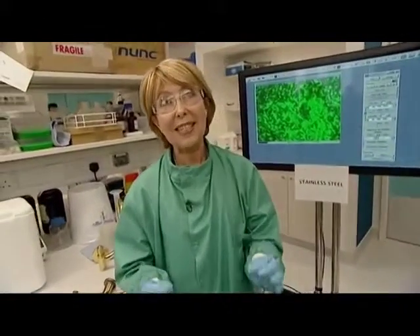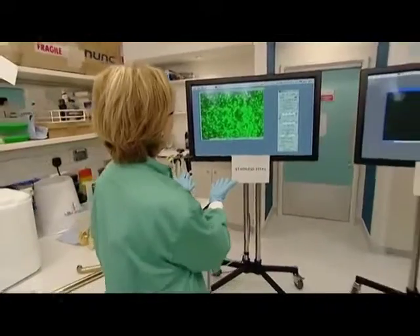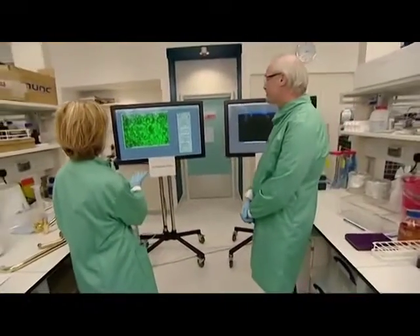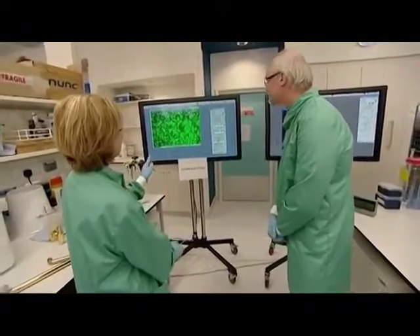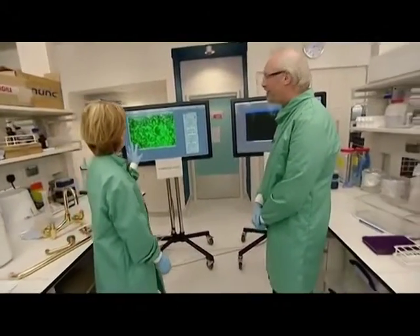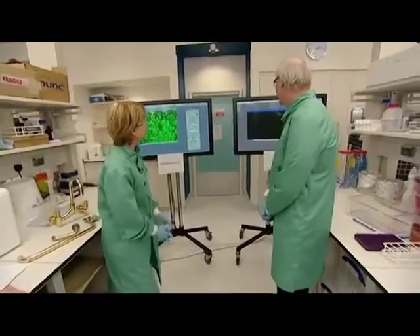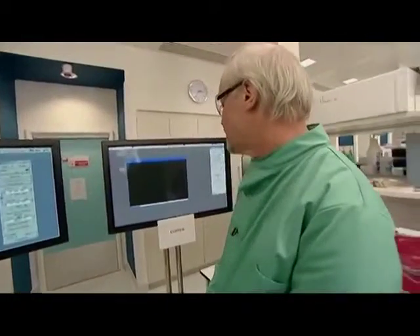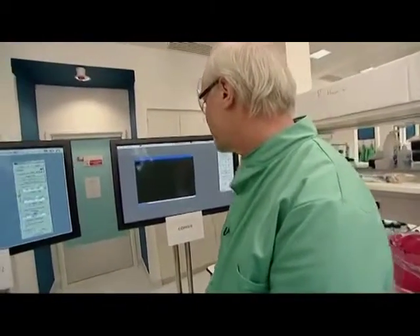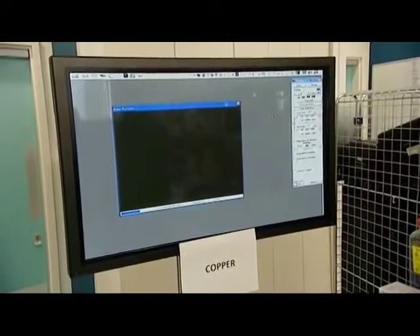Coming up to nine minutes now. On stainless steel, Professor Keeble, still full of MRSA microbes? Yes, they're still surviving very nicely on the stainless steel — they could be there for days or weeks. On copper, we're struggling to see anything on this image, showing that the bacteria have all died off on the copper surface.